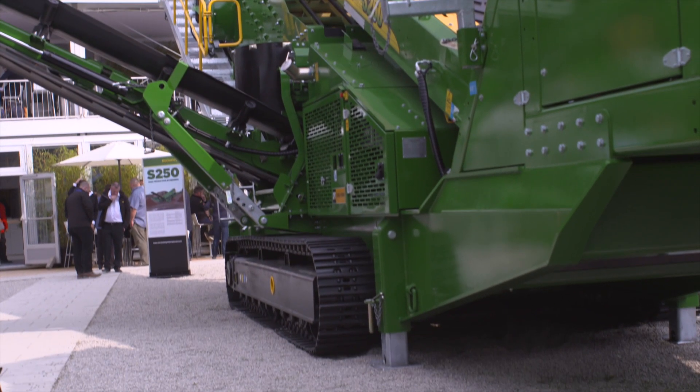McCluskey have really always used Caterpillar engines, from the very first trommel machines built in Canada to the screeners we started to build in Ireland back in 2006. Cat was just a natural choice.